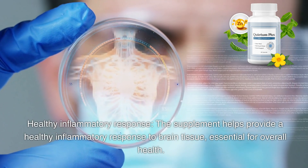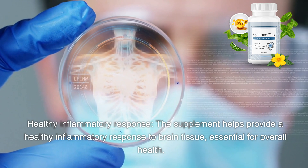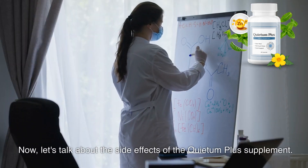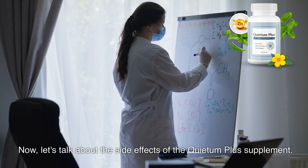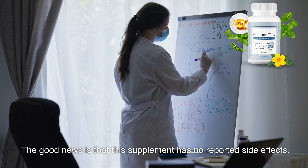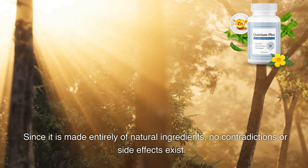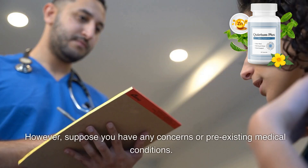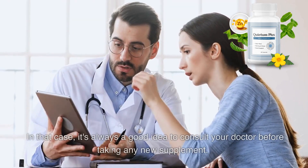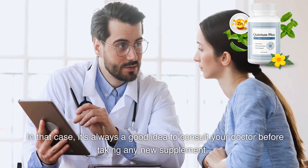The supplement helps provide a healthy inflammatory response to brain tissue, which is essential for overall health. As for side effects, the good news is that this supplement has no reported side effects. Since it is made entirely of natural ingredients, there are no contraindications or side effects. However, if you have any concerns or pre-existing medical conditions, it's always a good idea to consult your doctor before taking any new supplement.